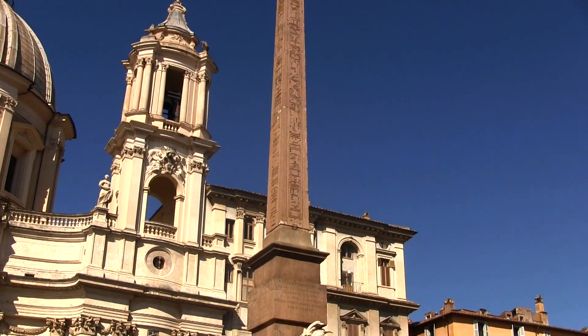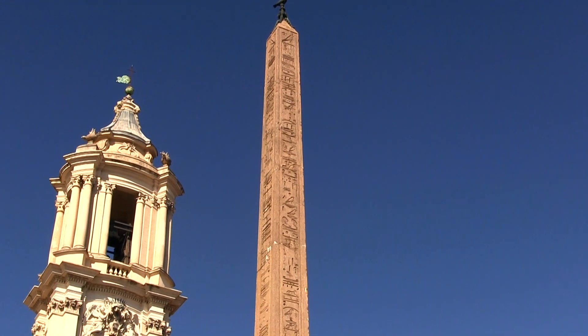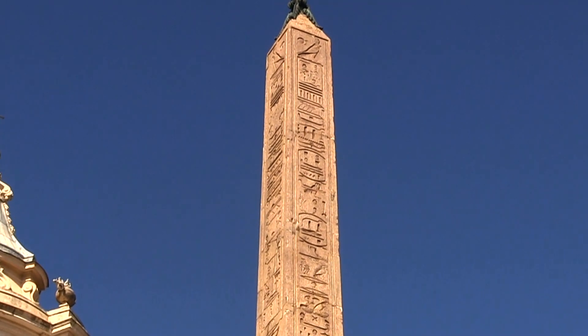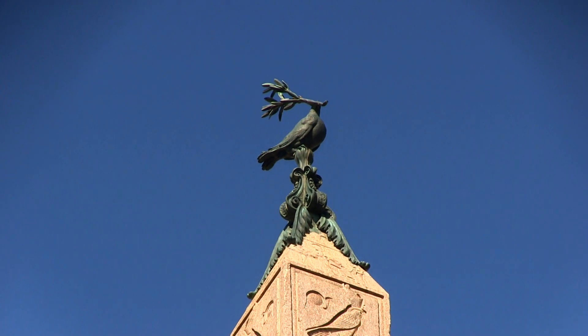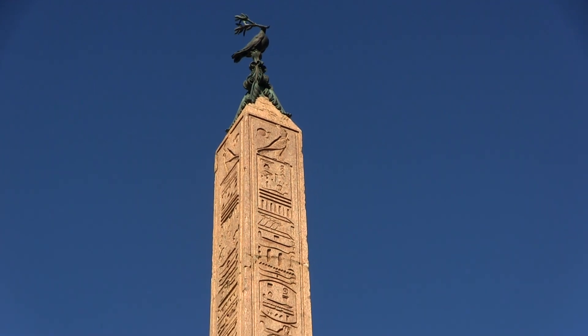Seemingly floating above the fountain is the Obelisk Pamphilis, brought to the piazza and restored by Pope Innocent X. A 2,000-year-old Egyptian-style piece with hieroglyphs honoring three Roman emperors, the 50-foot granite obelisk is topped with a dove holding an olive branch honoring the Pamphili, Pope Innocent's family.